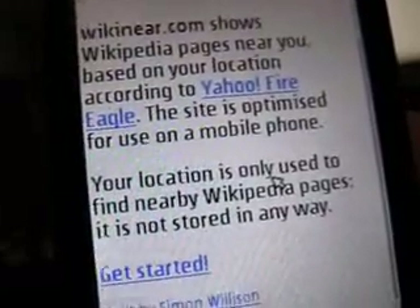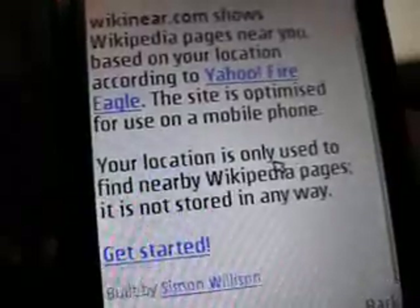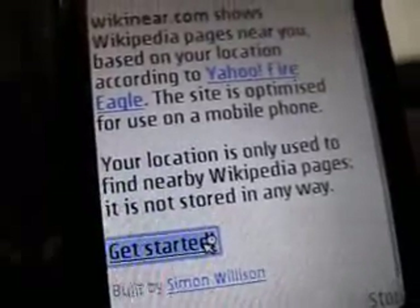Now we go to the web browser and navigate to Wikineer.com. I have to grant the website access to my location that I just updated. Since I'm already logged in it probably won't prompt me for my password and username.